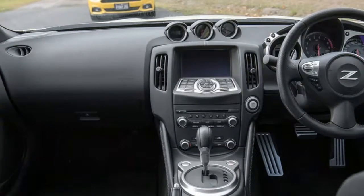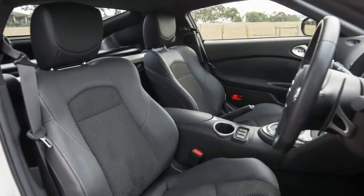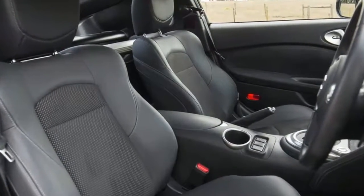At a smidge under $60,000, you could choose one of these two: the reimagined pony car itself, the Ford Mustang, or the familiar Nissan 370Z. Here we go then.